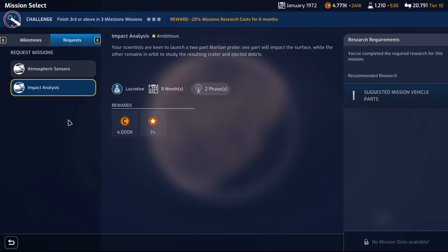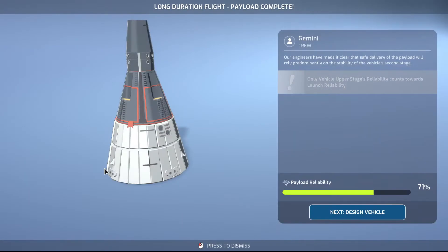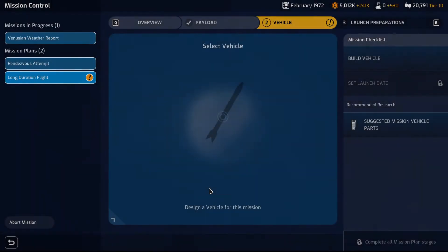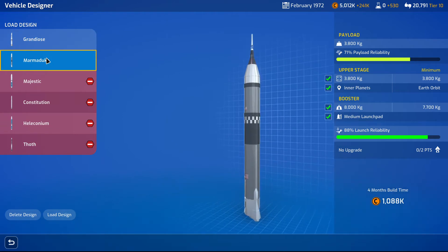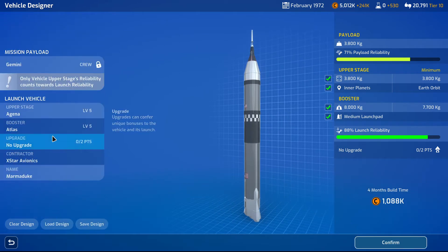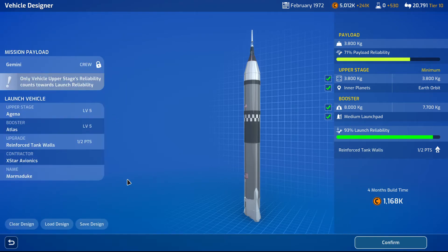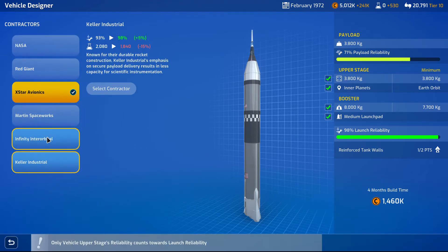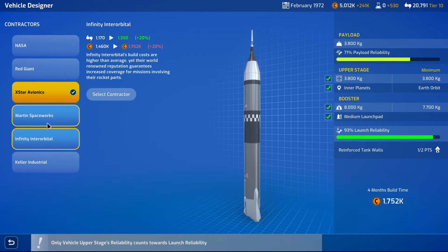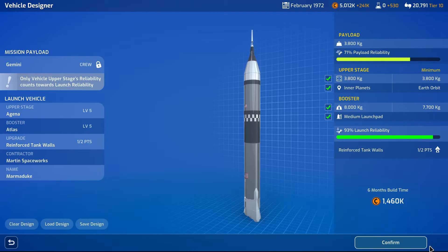There it is — a lucrative mission. Next month we're going to get rid of one of them anyway. Reuse a design — Marmaduke. Looks good to me. Load the design. Upgrade — reinforced tank walls, I don't see why not. Contractor — Infinity Orbitals, we're going to get more science. Definitely.